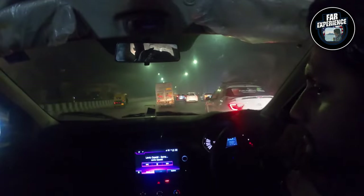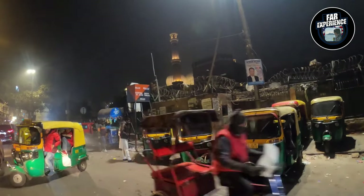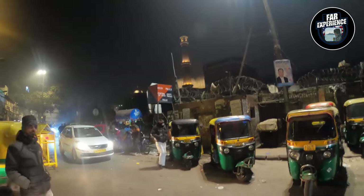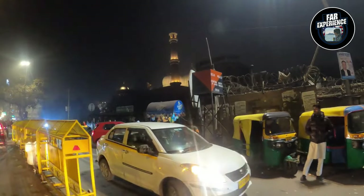Hey everyone, welcome back to the Farm Experience, where we bring you experiences from all over the world. Today we are exploring one of the hidden gems near the iconic Jama Masjid in New Delhi, India, which is the Gumbad Cafe.